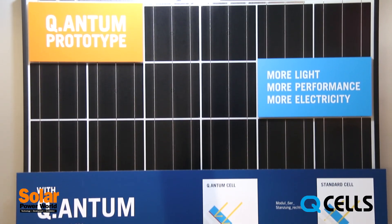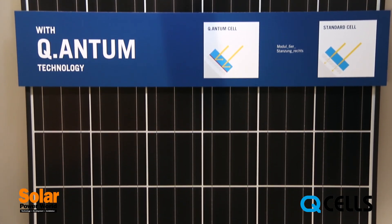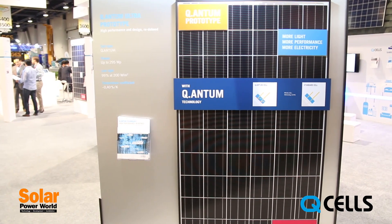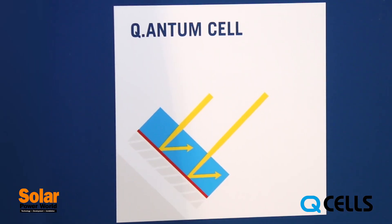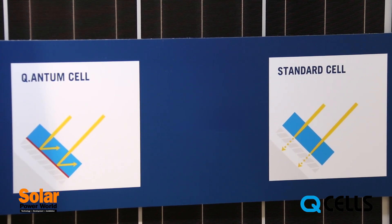They are based on our high efficiency quantum cells, a technology invented and matured by Qcells in Germany, and it is meant to optimize the performance cost ratio of both polycrystalline and monocrystalline cells. The cells have a special nano coating that reflects the light back into the cell, thus maximizing the sunlight absorption.